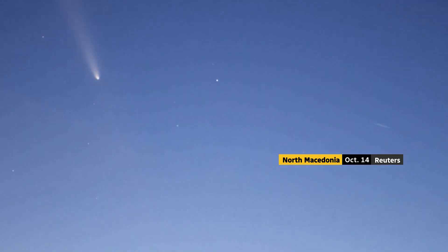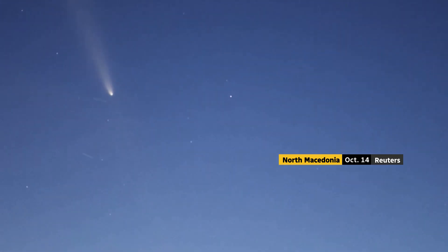This astronomy writer says the best time to see the comet is up to two hours after sunset. After that, it sets below the horizon. Try to avoid the full moon, which will light up the sky and make it harder to see.